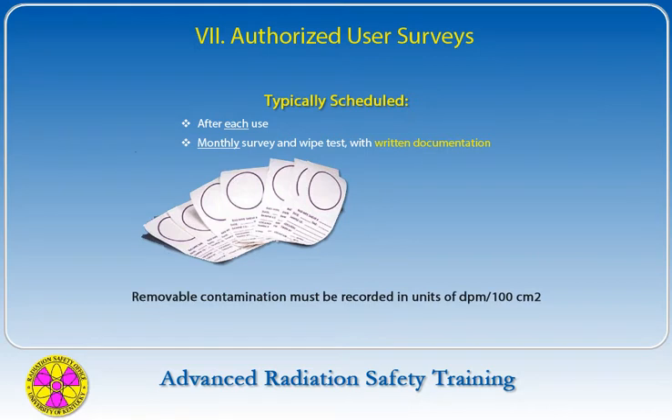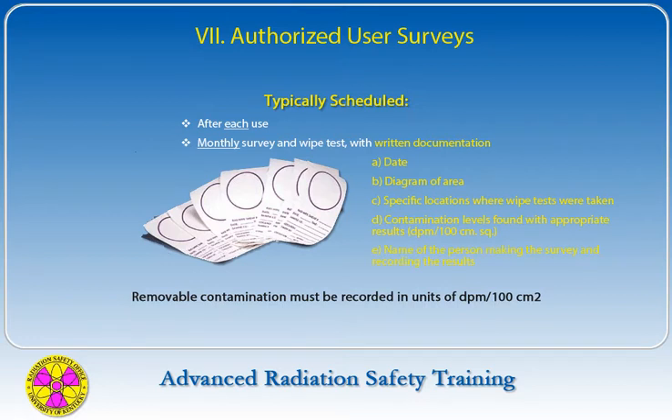Removable contamination must be recorded in units of DPM per 100 cm². Authorized users are responsible for including the following items as part of the written survey record: date of the survey, diagram of the area surveyed, specific locations where wipe tests were taken, contamination levels found with appropriate results recorded in DPM per 100 cm², and name of the person making the survey and recording the results.